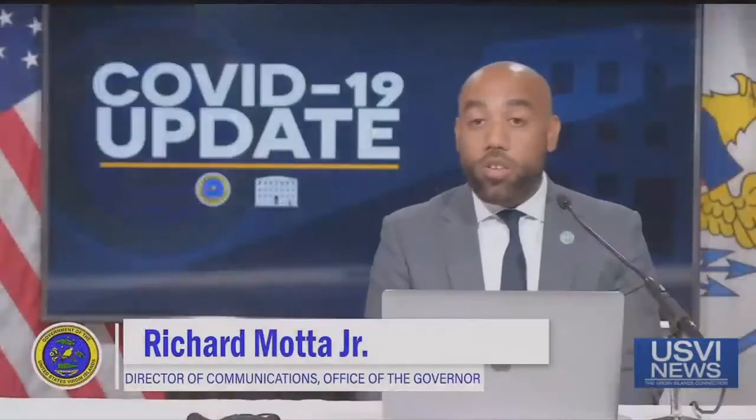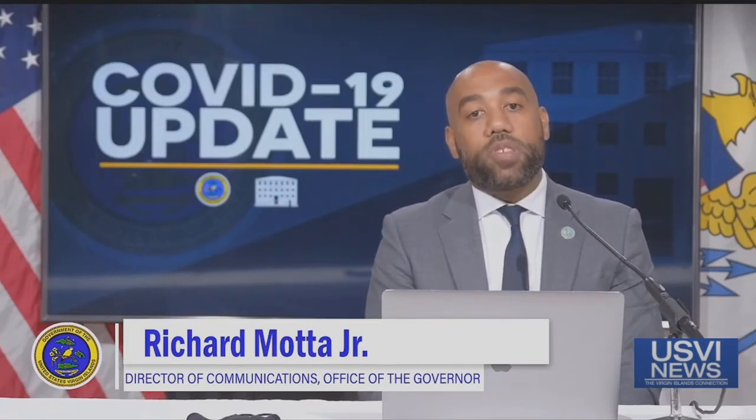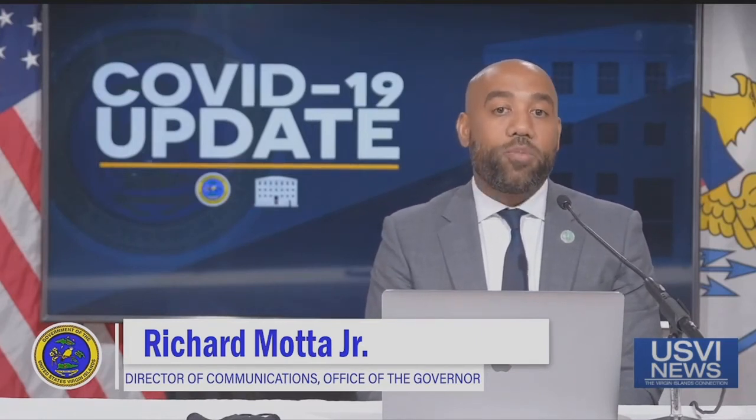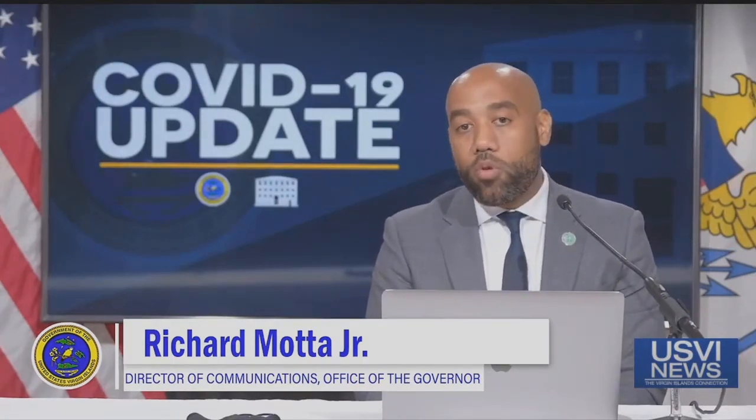I am encouraging all Virgin Islanders to have a hurricane preparedness supply kit that includes batteries, first aid supplies, non-perishable foods, water, and copies of your important documentation.